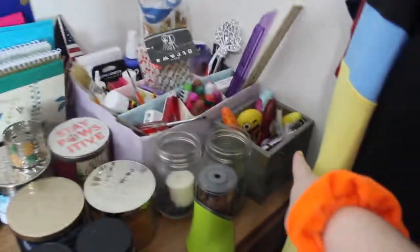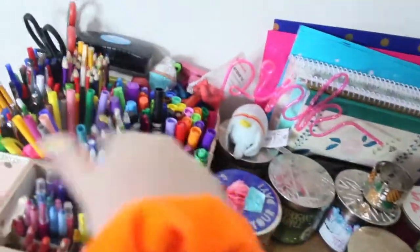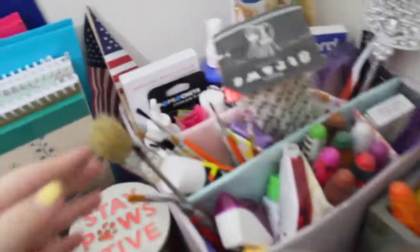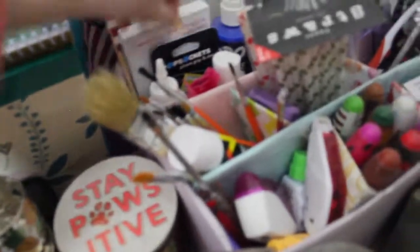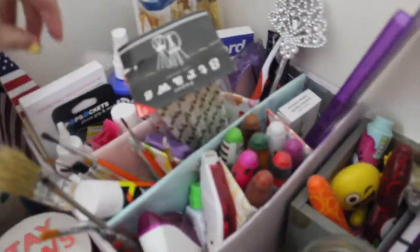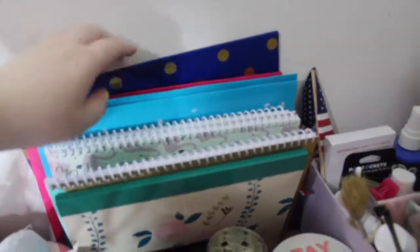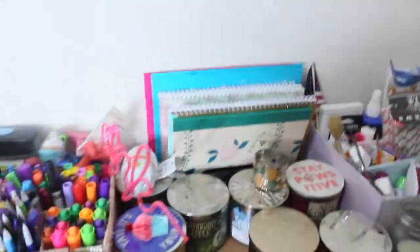Then I have another little organizer with scented markers. I also made another organizer for this side which has art supplies — paint brushes, rulers, a random princess wand, straws, a screwdriver, a pencil sharpener, glue sticks, white out, Expo markers, a random pop socket, and some paint. Then right here I have notebooks in a little organizer tray from Target or the dollar store, plus folders.